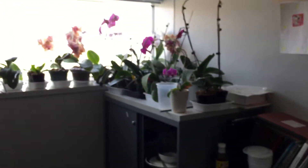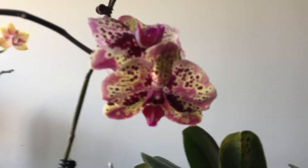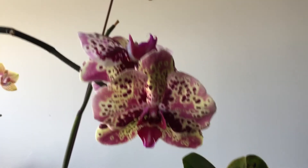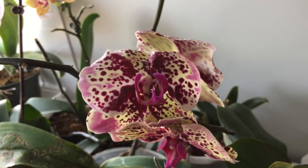Here are all the ones that are inside my office. This is from Hausermann's — these are all new blooms on this one. Slightly peloric looking.